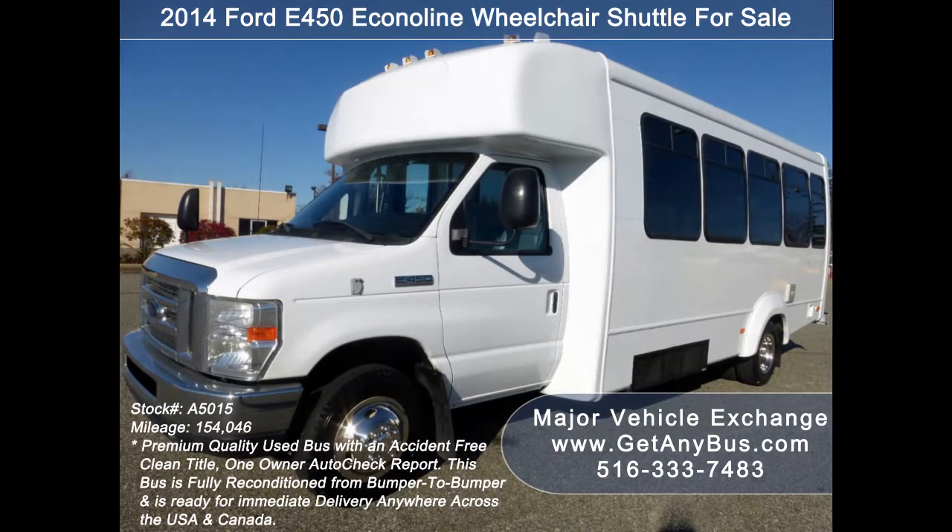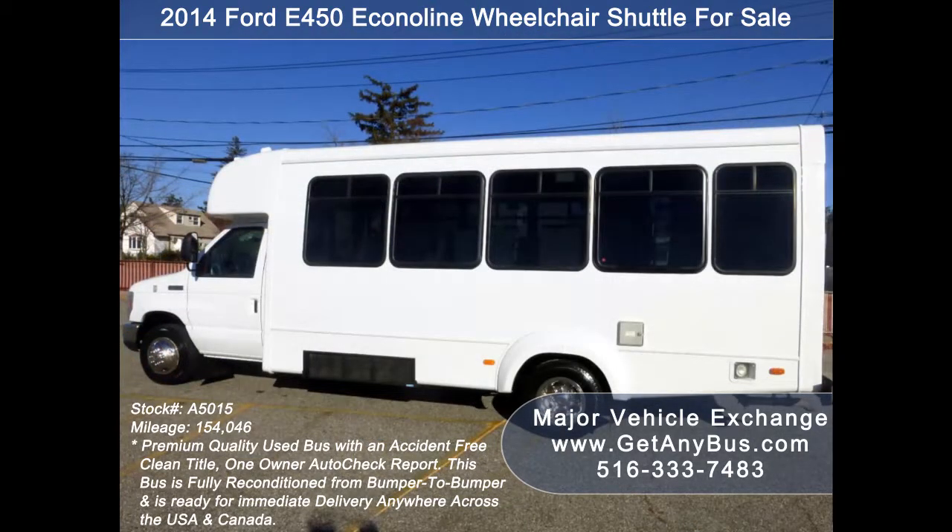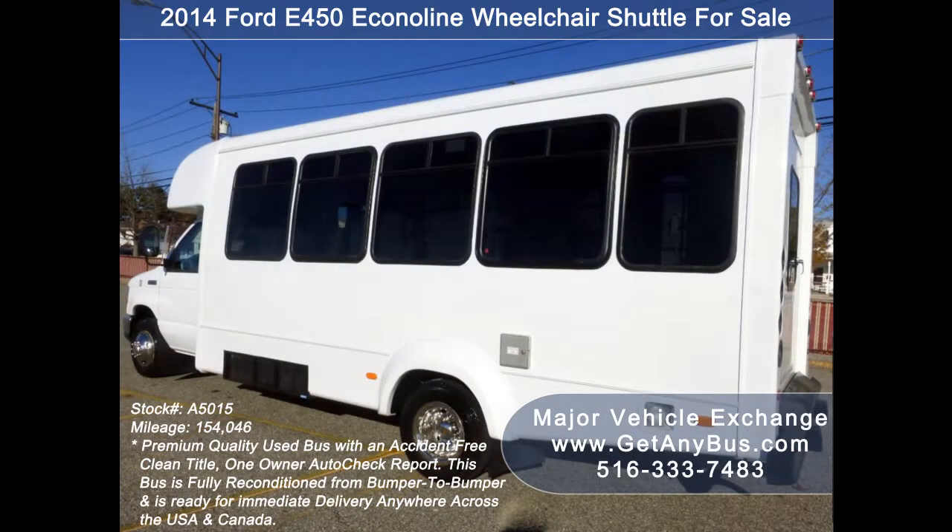It can accommodate up to 16 passengers plus driver and up to 2 wheelchair positions. This bus is ideal for adults, medical transport, mobility, ADA, and the handicapped.